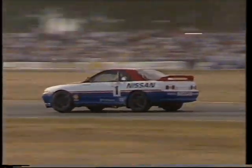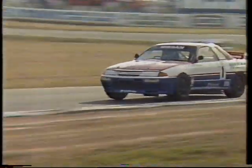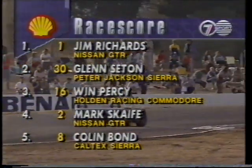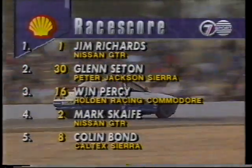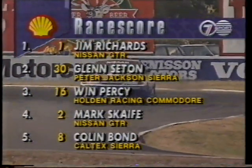Meanwhile, back at the front, Richards is still in first place — five seconds ahead of Seaton. Opening the gap all the time on the Peter Jackson car. We've now got the scrap developing between Scaife and Percy for third place. It's Richards by five seconds from Seaton, then about three seconds back to Percy with Scaifey all over him at the moment. A very big gap back to the next bunch, headed by Colin Bond and then the two VMs nose to tail. Let's check Shell race score confirming Jim Richards leads, Glen Seaton in second, Win Percy in third being hounded by Mark Scaife, Colin Bond runs fifth. We're 19 minutes into the race.